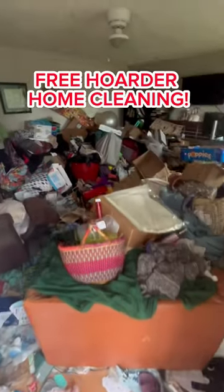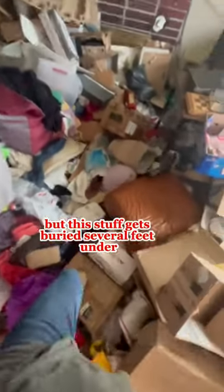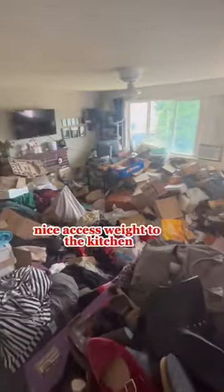Welcome to one of the biggest free hoarder home cleanups I've had to do in my career thus far. It may not look like much but this stuff gets buried several feet under and it is just a lot of labor to get it done. The plan of attack is to get the living room done first, which will give us nice access to the kitchen to get that cleared out as well.